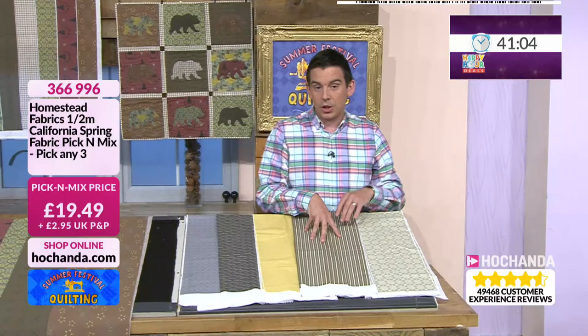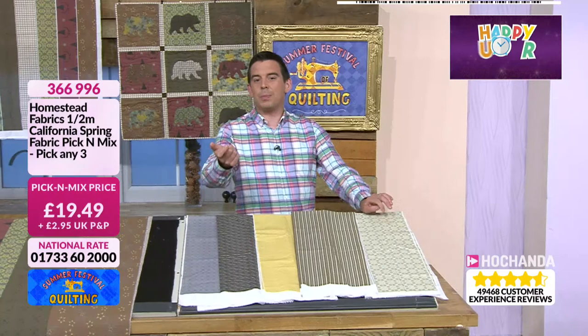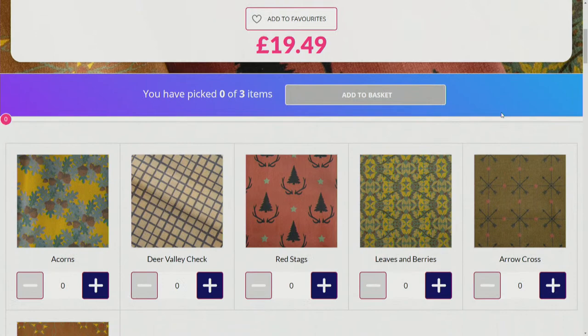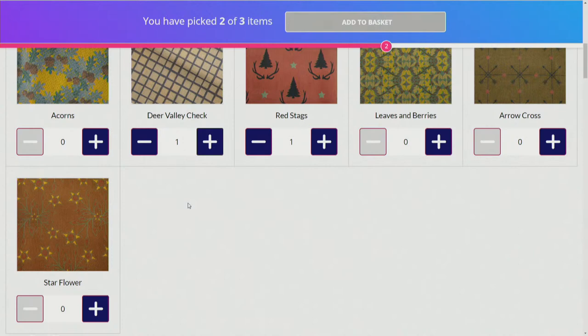If you've never done a pick and mix before, let me show you — it's a bit like Woolworths. It's £19.49 and it says you have zero of three items — it will count for you. So you just pick your favourites. This is the Deer Valley fabric. We'll have Red Stag, we'll have Deer Valley Check — you've got to have a bit of check because that's our blending fabric. Then one more bold print — Ross is going for Star Flower. Three of three — add them to your basket, and you're good to go. You've got ten minutes to check out before we pop them back on the shelves.